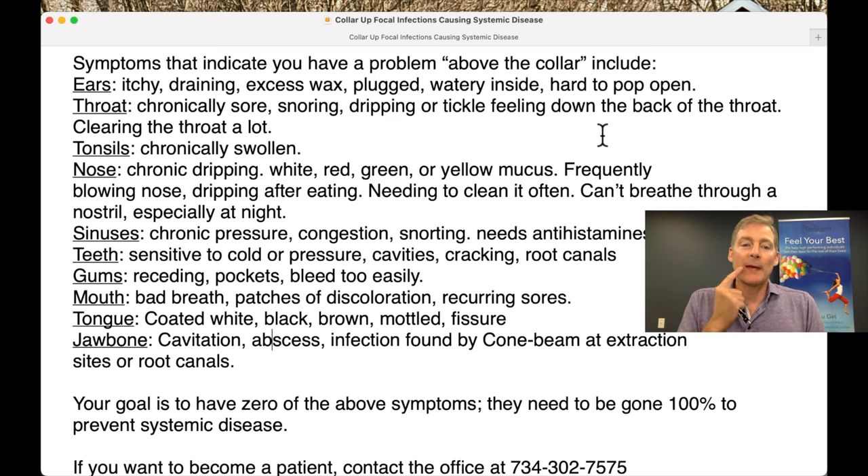Mouth: bad breath, patches of discoloration, and recurring sores in the cheeks and on the tongue. Coated tongue — white, black, brown, mottled — or fissures on your tongue: consider that there's bacteria there. There's a spit test you can send to a lab to look for pathogenic bacteria. The first time I used a water pick, my vision improved immediately. It was as if some liquid was being kept in my sinuses because of the pathogenic bacteria in my mouth. I used the water pick and my vision cleared up — it was amazing.